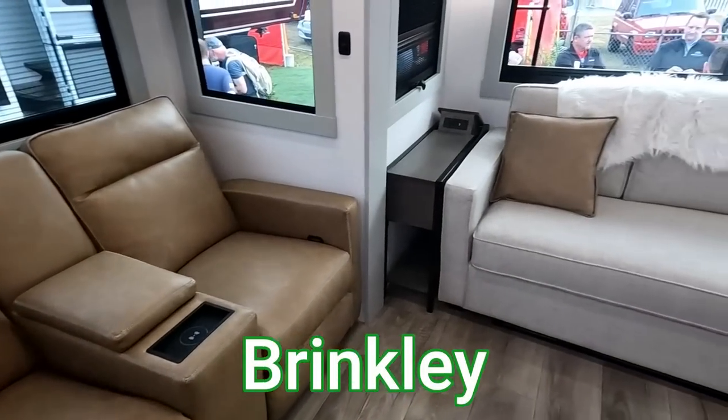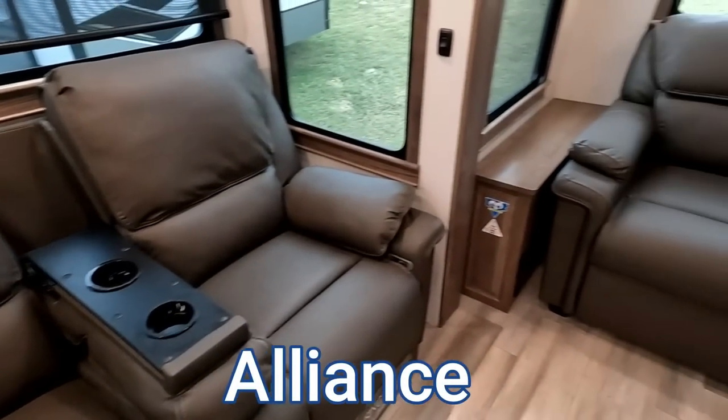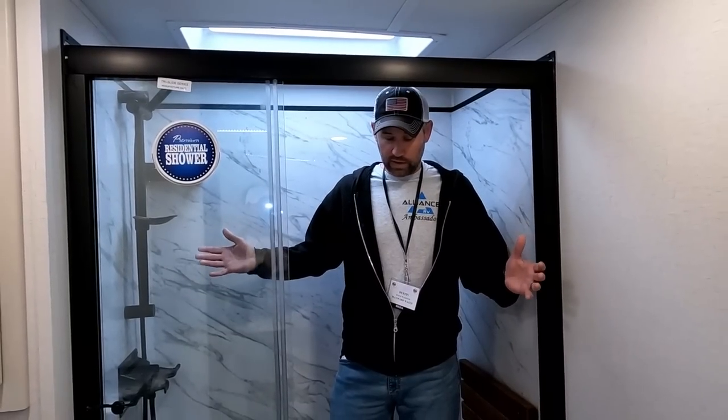One of my biggest gripes with the Brinkley was the two-toned couches. The couch was gray and the loveseat was a light brown — with a gray and white color theme throughout the rig, I did not understand the mismatched furniture choice.